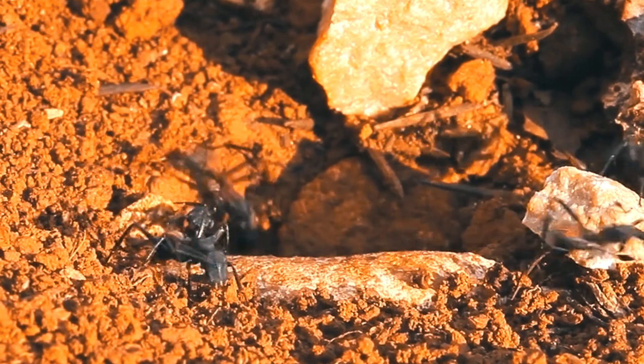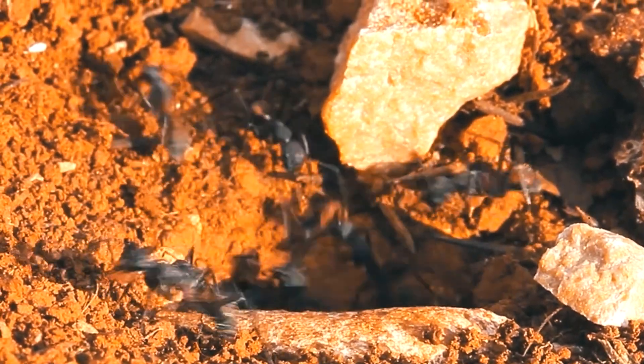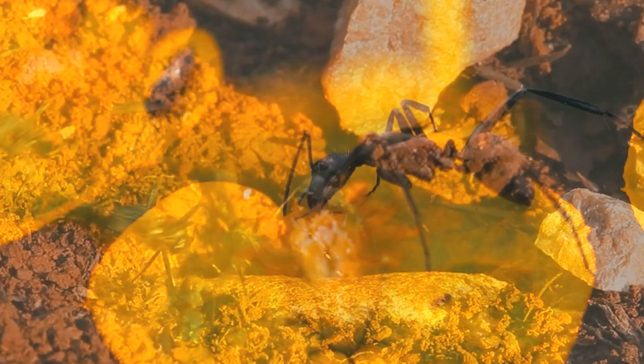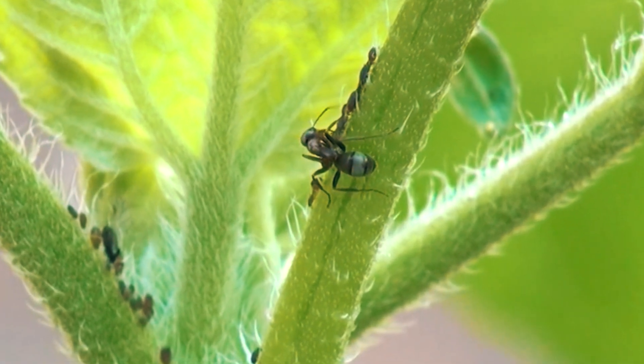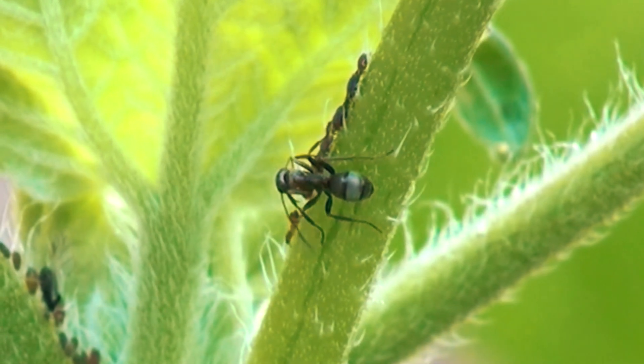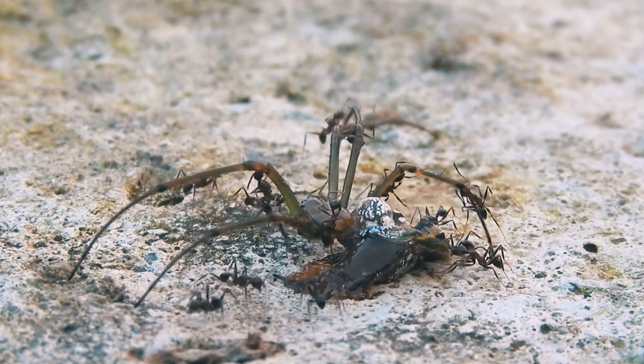When the Camponotus colony reaches a considerable number of members, they cease to be peaceful ants and become fearsome predators. These ants feed on sweet substances and have developed an advanced technique of aphid farming to take advantage of the substances they secrete. However, their main diet is based on proteins.